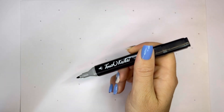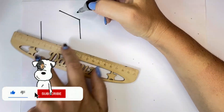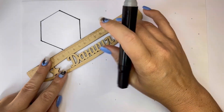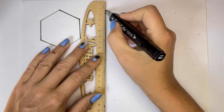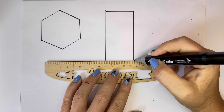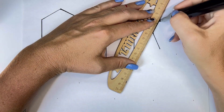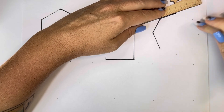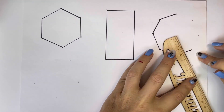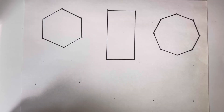Let's learn some shapes. Hexagon, Rectangle, Octagon, Pentagon,